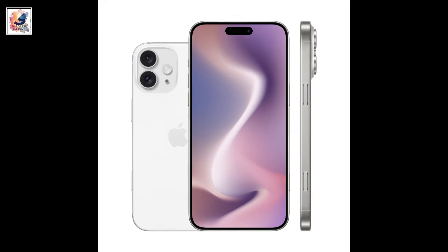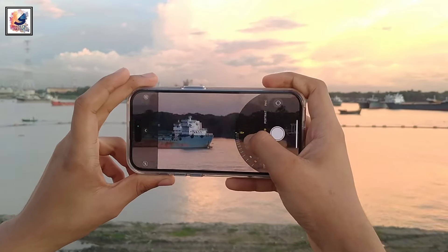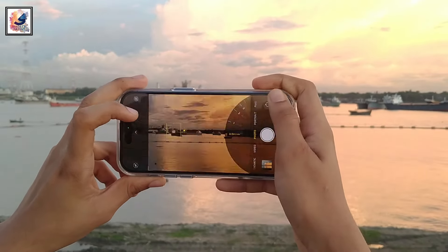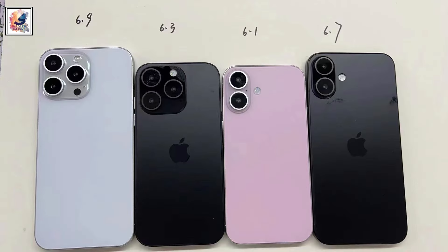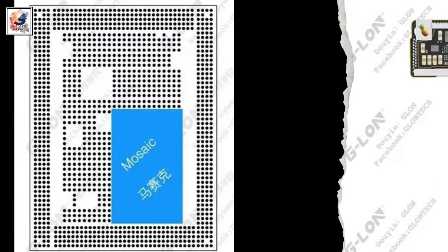Apple may also bring a new capture button to the entire 16 series. This will be a mechanical button with a capacitive surface that mimics the soft shutter buttons found on cameras. All four iPhone 16 models will launch with Apple's A18 Pro chip alongside 8GB RAM.